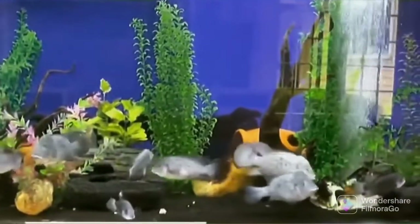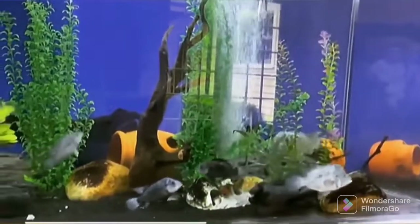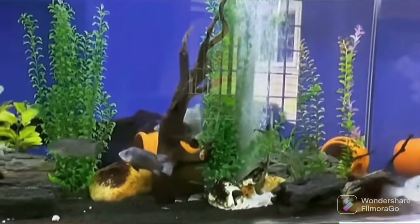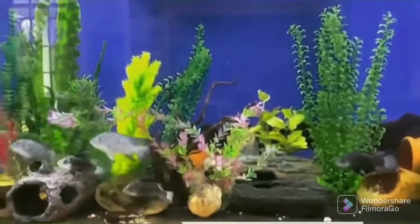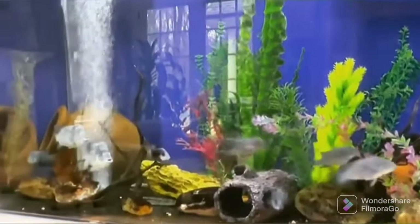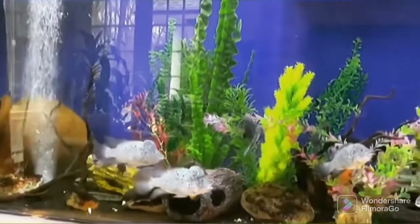Provide food that is rich in fiber and low in protein. One day of fasting per week. Hard, alkaline water with a salt supplement. Temperature of 27 to 29 degrees Celsius would be ideal. Nandopsis haitiensis is a large fish that should be kept in pairs. Decorate the aquarium with rocks and wood for hiding places.